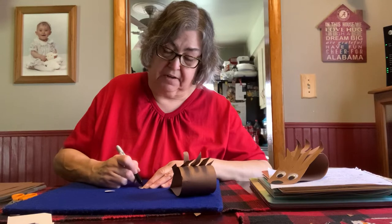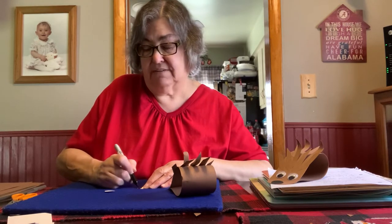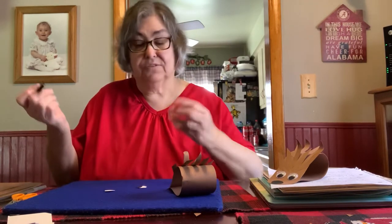If you have different colors and you want to make different color eyes, go for it. What color eyes do hedgehogs have? They're black. So see — I'm doing it right.